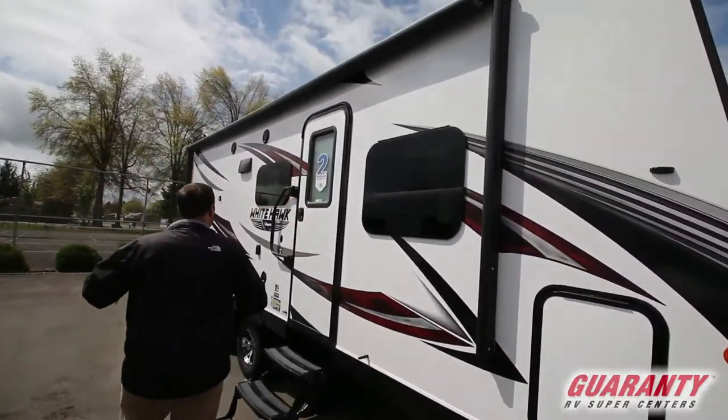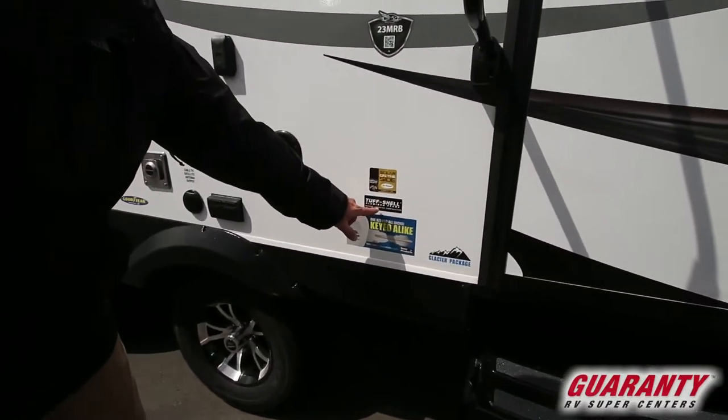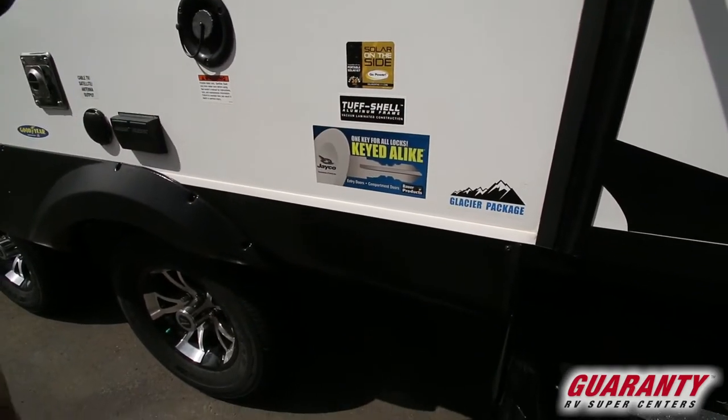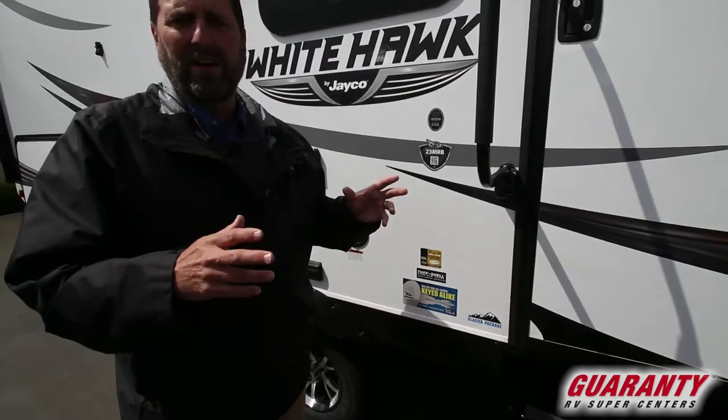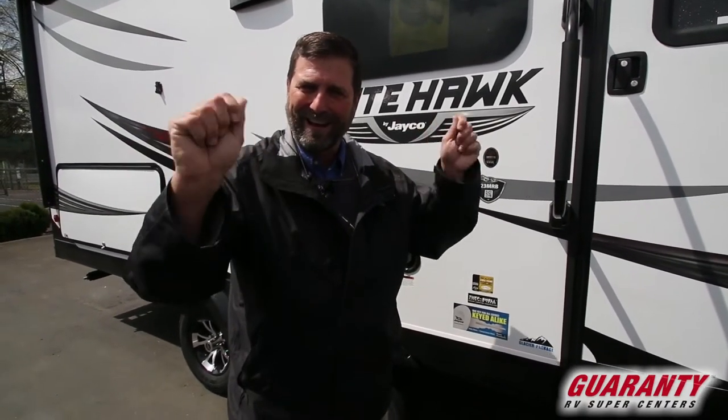We have a power awning and a nice big grab handle. This trailer has a tough-shell aluminum frame, meaning the side walls are all welded aluminum. It also has a patented Magnum Truss roof — Jayco arguably has one of the strongest roof structures in the industry, tested very thoroughly. This one also has a glacier package, which means the plumbing isn't likely to freeze up and you'll be warmer overall for cold-weather camping. They've also introduced matching key locks on all doors, so you don't end up with a bunch of extra keys.